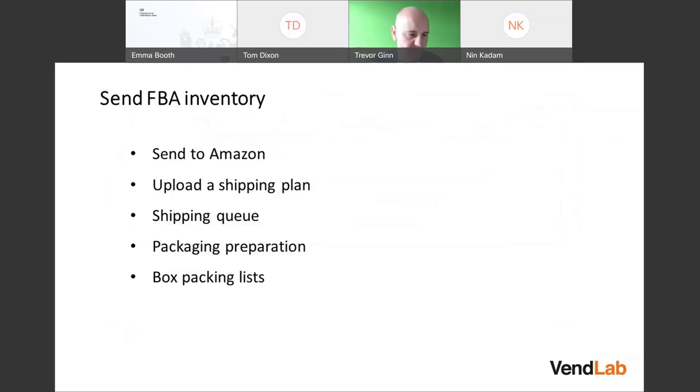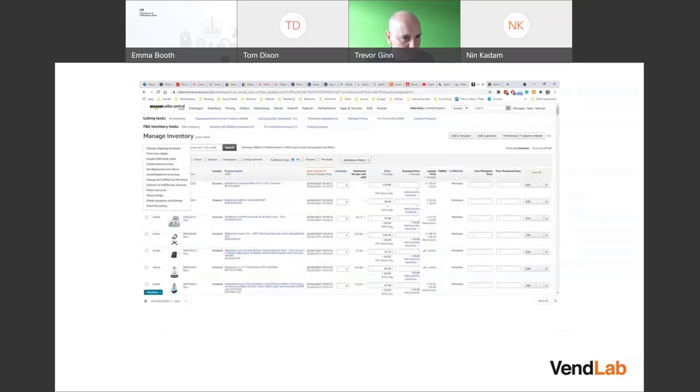To send inventory to an Amazon FBA warehouse, there are a number of ways. You can click 'Send to Amazon', select the item, say how many units you're sending, and it takes you through the process. That works well if you've only got a few items. If you've got more items, you can create a shipping plan — a special spreadsheet with the SKU and amount of inventory — upload it to Amazon, and it'll take you through a creation process.